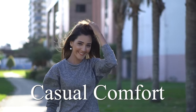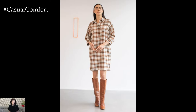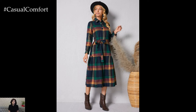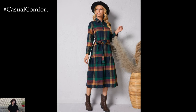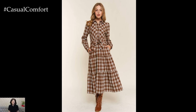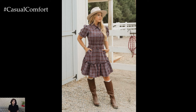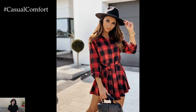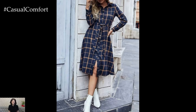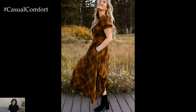Welcome to the Casual Comfort Channel where you will learn a lot of interesting and useful things for yourself. Fall is upon us, and it's time to embrace the cozy, stylish vibes of the season. Nothing says autumn quite like the perfect plaid shirt dress, a timeless staple that effortlessly combines comfort and chic. Whether you're heading out for a coffee date, running errands, or even dressing up for a casual office day, the plaid shirt dress is your go-to piece. In today's video, we'll explore why this versatile outfit is a must-have for your fall wardrobe, how to style it for different occasions, and ways to accessorize to elevate your look. So grab your favorite pumpkin spice latte, and let's dive into the world of plaid.